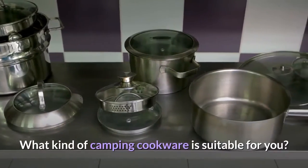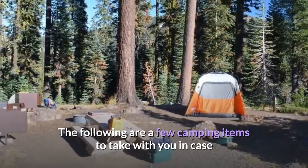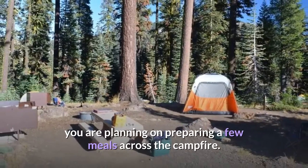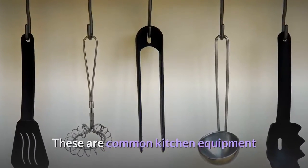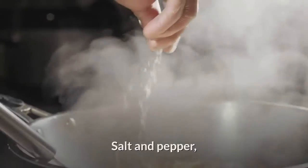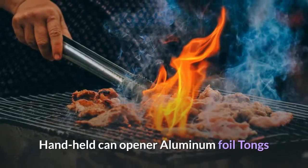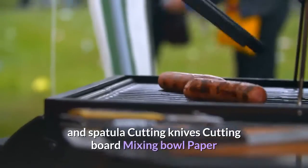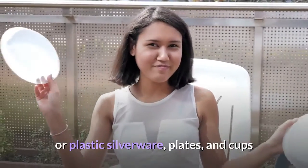What kind of camping cookware is suitable for you? The following are a few camping items to take with you in case you're planning on preparing meals around the campfire. These are common kitchen equipment that will let you replicate tasty meals while you are outside: salt and pepper, spices, cooking oil, potholder, handheld can opener, aluminum foil, tongs and spatula, cutting knives, cutting board, mixing bowl, and paper or plastic silverware, plates, and cups.